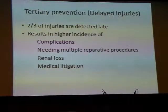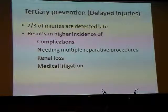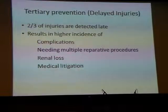Now we come to tertiary prevention, which means early detection and management of delayed injuries. Unfortunately, more than two-thirds of all urological injuries are only detected late. Because they are detected late, this results in a higher incidence of complications, need for multiple reparative procedures, higher incidence of renal loss, and higher incidence of medical litigation.